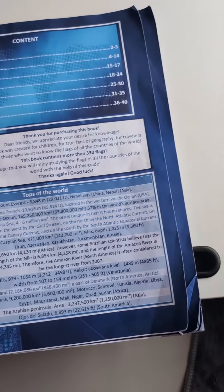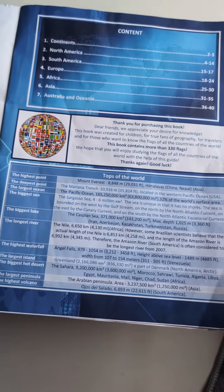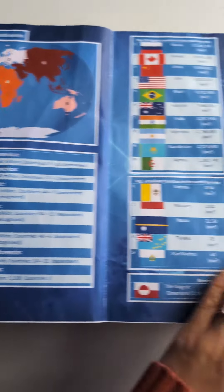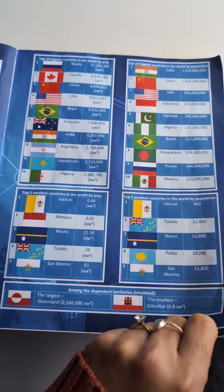It goes through continent by continent, and you've got some world facts at the bottom on the first page. There's a summary of the continents and some interesting information about the countries.